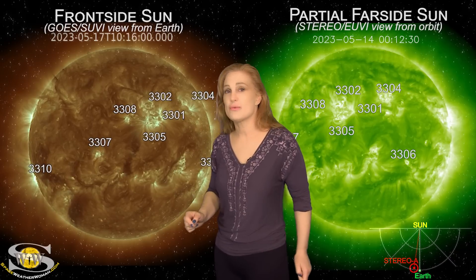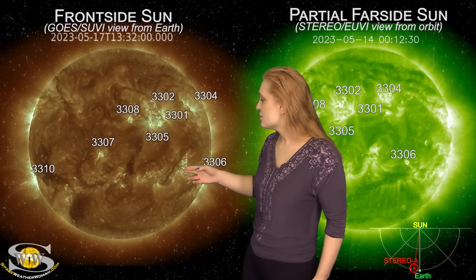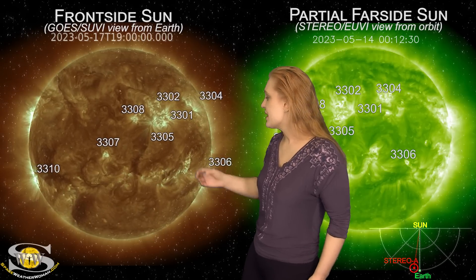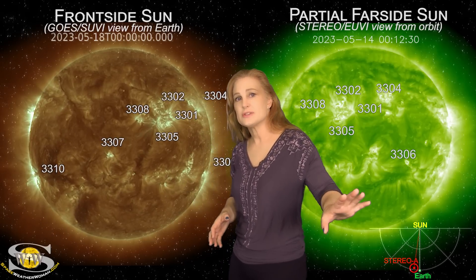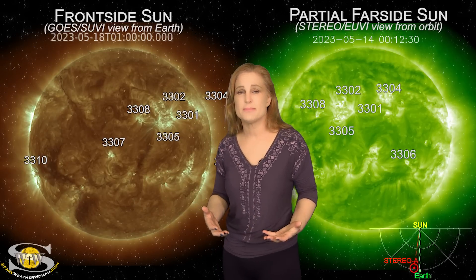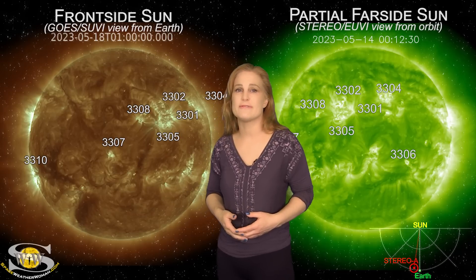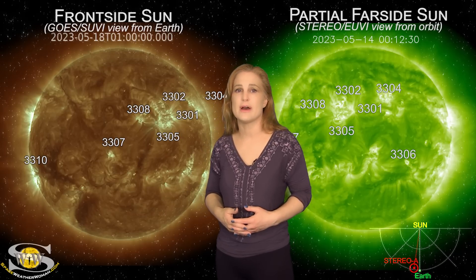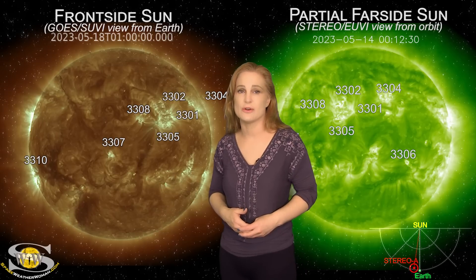So amateur radio operators, get ready for some radio blackouts. Now on top of that, we have just over the last day — whoosh! Right there — we had a filament launch. This is a filament that looks like it's going to be a solar storm that goes to the southwest of Earth, so we're not really anticipating much impact from it. It may graze us right around the 20th or 21st, but probably not going to give us all that much to look for.